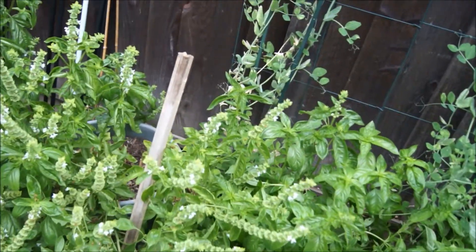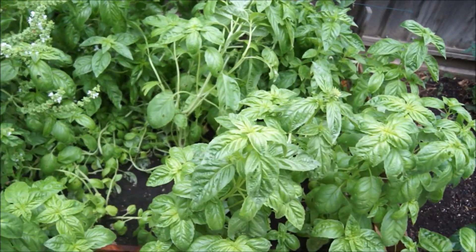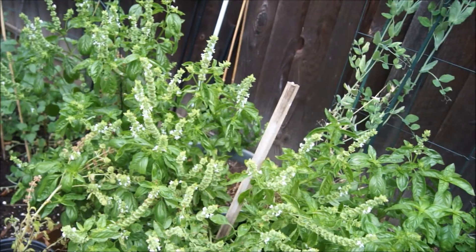So these are the basil that I need to harvest today. This one has been producing seed pods, so I'm trying to let that one dry up so I'm going to save the seed.